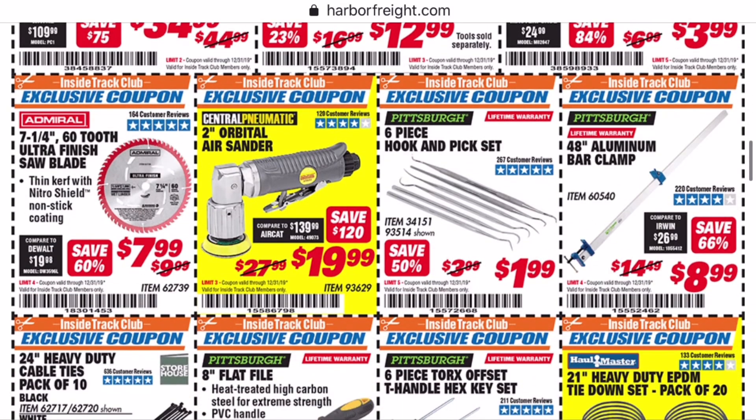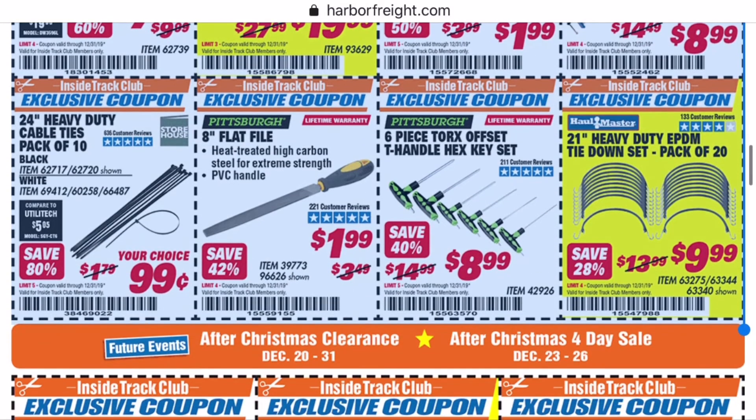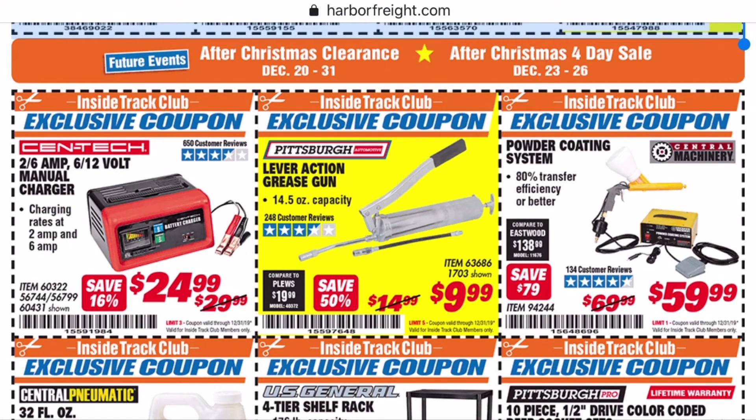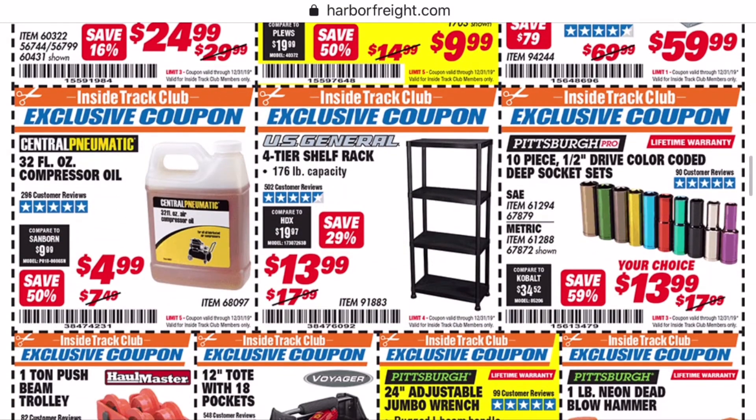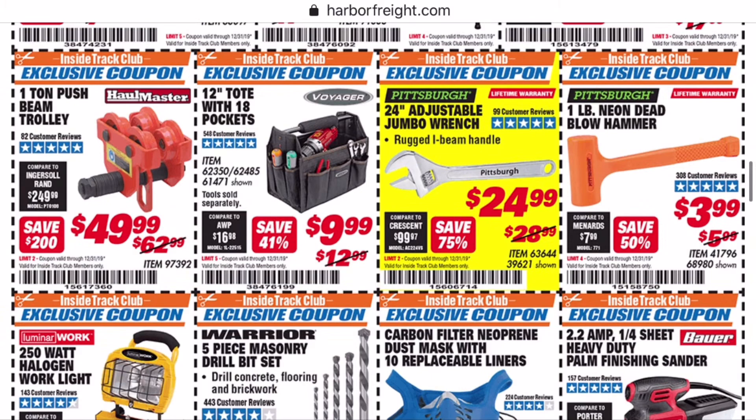I really like these aluminum bar clamps that Harbor Freight sells. They give you a good amount of pressure — you're not going to get the same clamping pressure as a parallel clamp, but they're better at keeping things parallel for panel glue-ups and stuff than the F-style clamps. Check out the bar clamps; they're pretty nice, and there are ways to beef them up if you do want that extra clamping pressure. I also just bought this battery charger, so I paid $30 for it — I'm going to go in and get my $5 back, because you've got 30 days: if a coupon comes out at a better price, you can go in and get your refund.